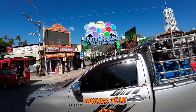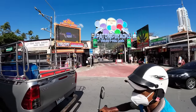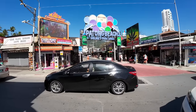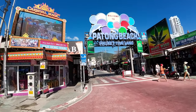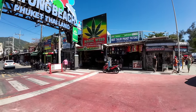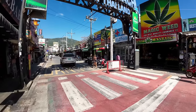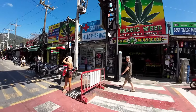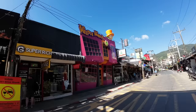This here is the famous Bangla Road. Right now during the day there's not much going on — it's basically like a big shopping street with a couple of restaurants. But at night this place turns into complete madness. There are weed shops absolutely everywhere right now, which is quite interesting because last year there weren't any. That one says 'Magic Weed Happy Cannabis' — they've got the Weedly Wonka.